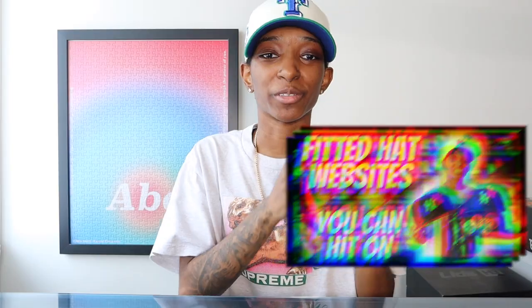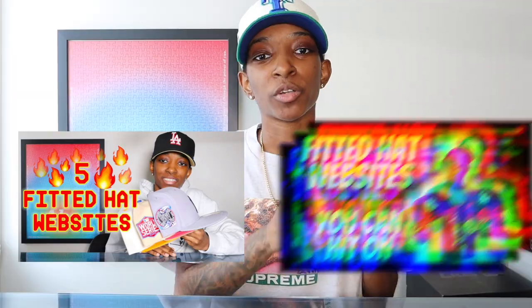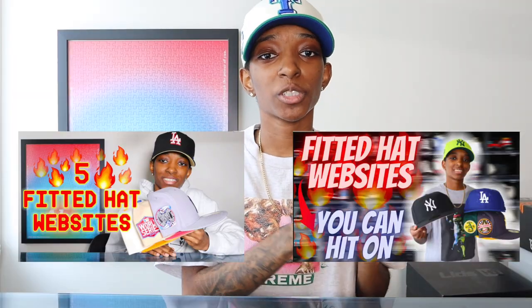Today is a highly requested video. Ever since I dropped part one and part two, y'all been asking for this one — where to buy fitted hats, part three. I'm going to be giving y'all five new fitted hat stores. When I say new, I don't mean brand new opening stores, but new because I haven't talked about them before. Part one and part two I talked about 10 other stores, so make sure y'all go check those out. But this is part three — five new fitted hat stores. Let's go ahead and jump right in.